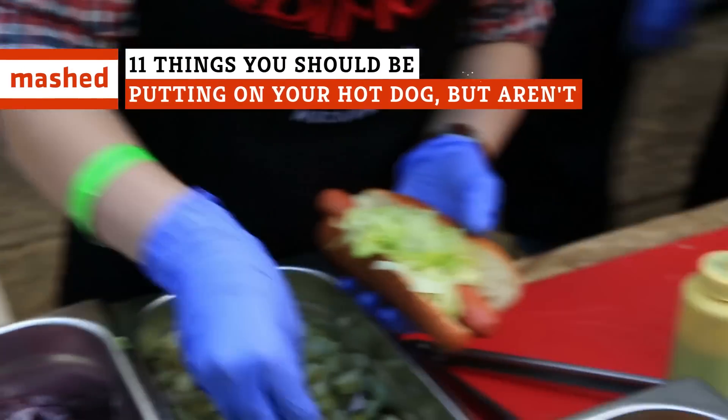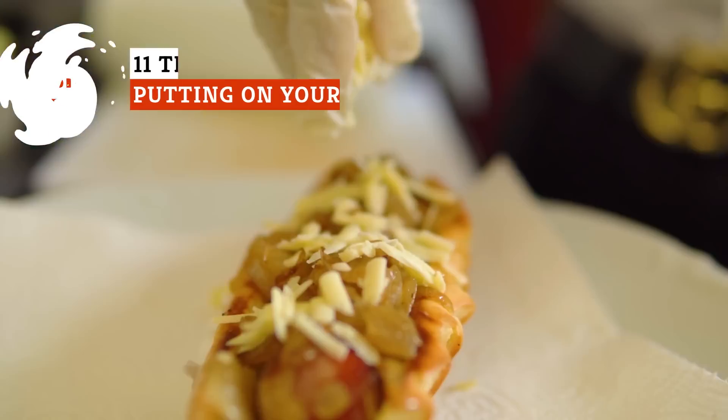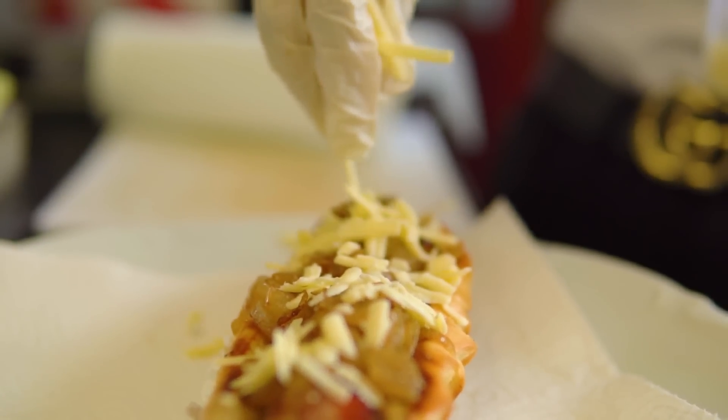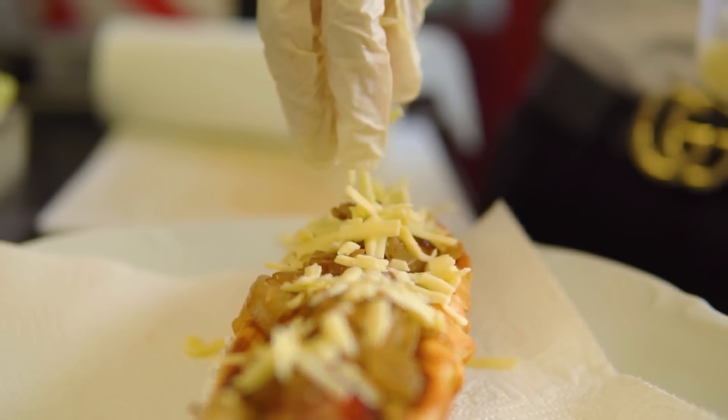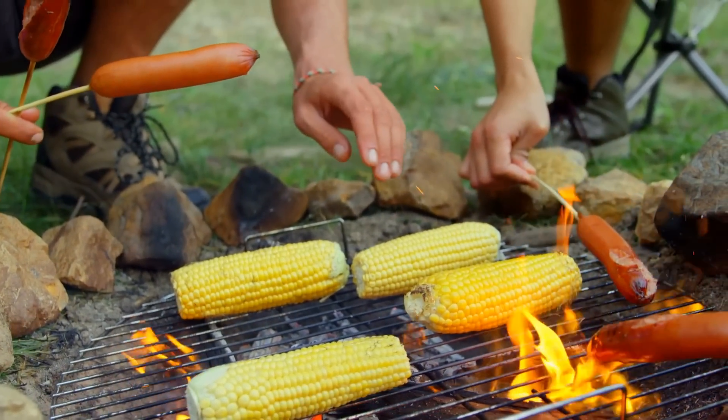What's the most off-the-wall topping you could imagine on a hot dog? Well, it's probably already been done. And if it's edible, it might just be amazing. Keep watching to learn about some perfectly unexpected hot dog toppers.